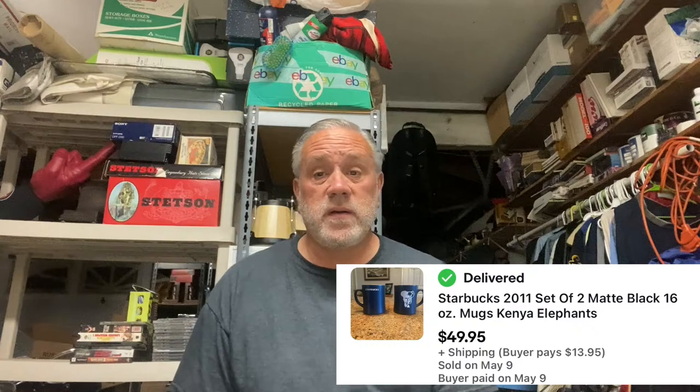Up next: two Starbucks mugs. I got these at Savers — either $2.99 or $3.99 minus 20 or 30 percent — and they sold for $49.95. A really good little sale. I don't sell glass a lot of the time; it has to be pretty special. I knew these mugs would sell but it took two or three weeks. I'm pretty much out of coffee mugs going forward unless it's very cool or definitely going to sell.